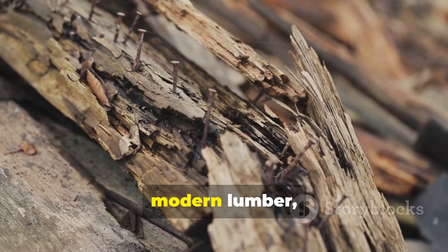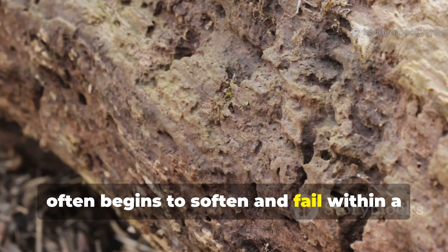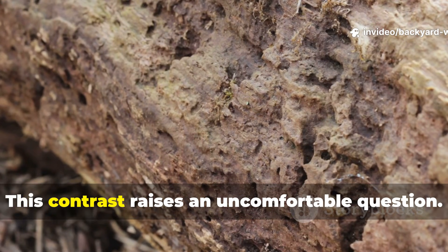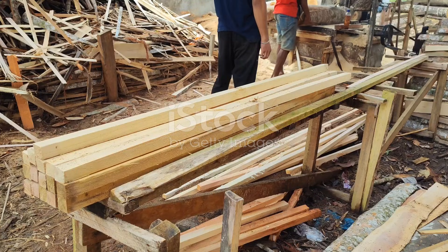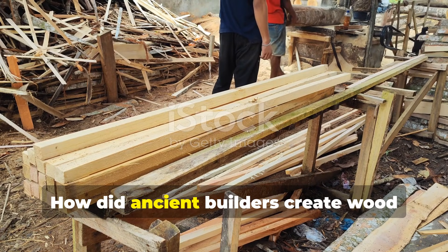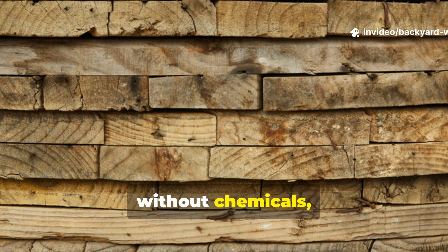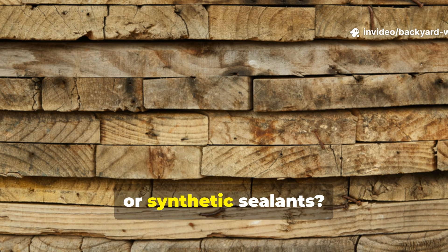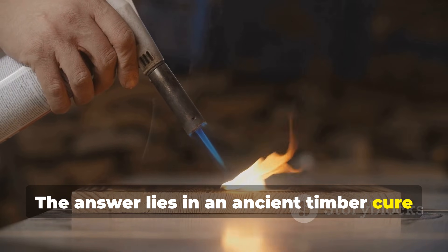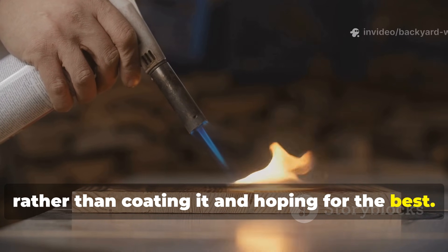Meanwhile, modern lumber, even when chemically treated, often begins to soften and fail within a few decades. This contrast raises an uncomfortable question: how did ancient builders create wood that could resist rot for generations without chemicals, pressure tanks or synthetic sealants? The answer lies in an ancient timber cure that focused on changing the wood itself rather than coating it and hoping for the best.